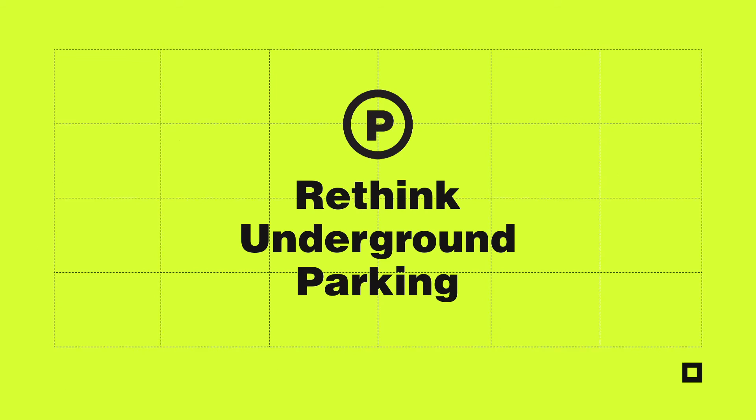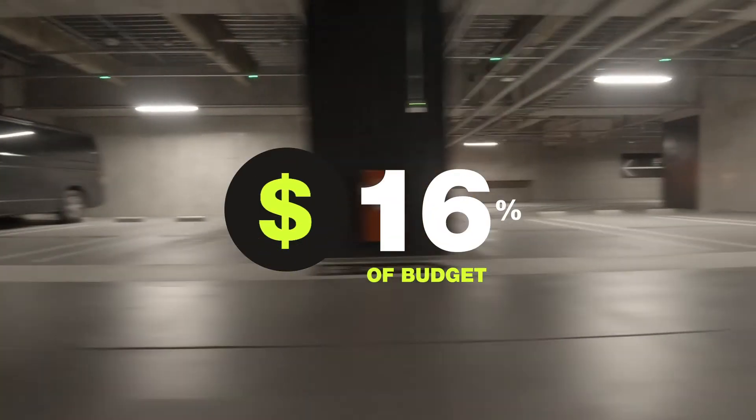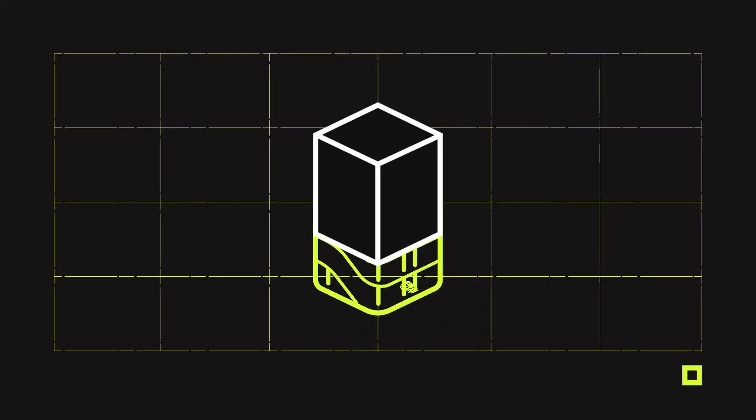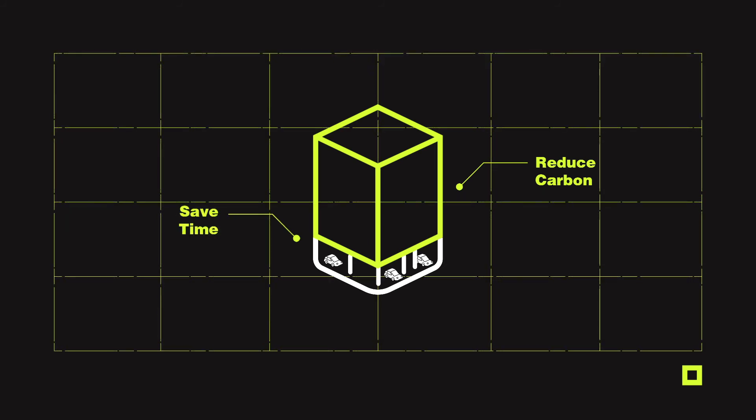Let's rethink underground parking. With so much embodied carbon, time, and money invested in the underground, we could redistribute these resources to the building envelope, significantly reducing carbon and time while simply building less.